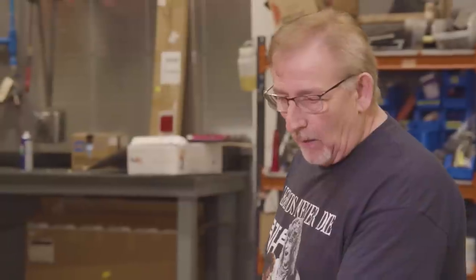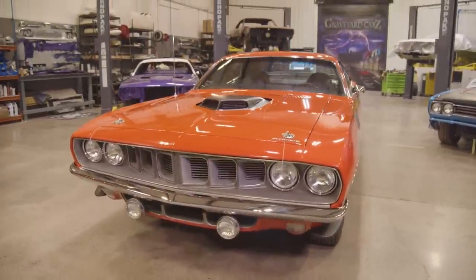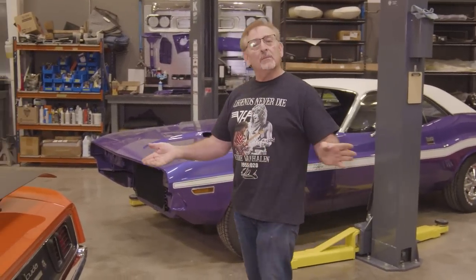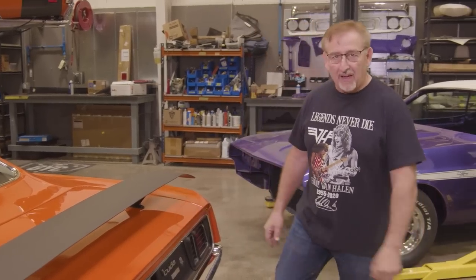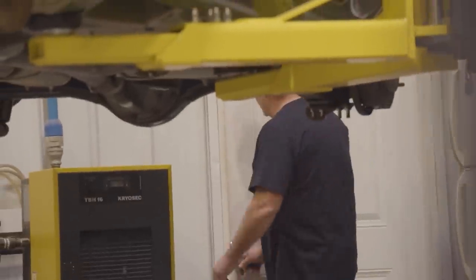I can see wash scratches in the paint, but that'll just polish and wax and look absolutely like brand new. I'd like to build Will up right now in front of everyone watching Graveyard Cars.